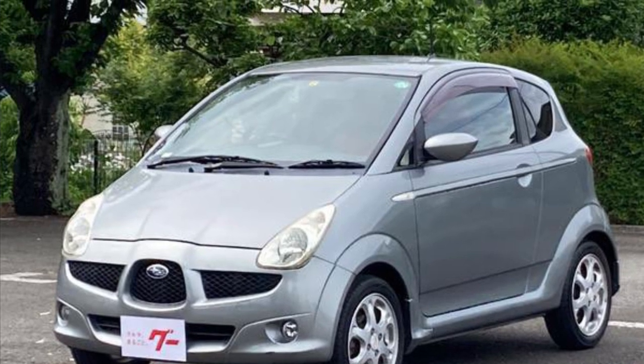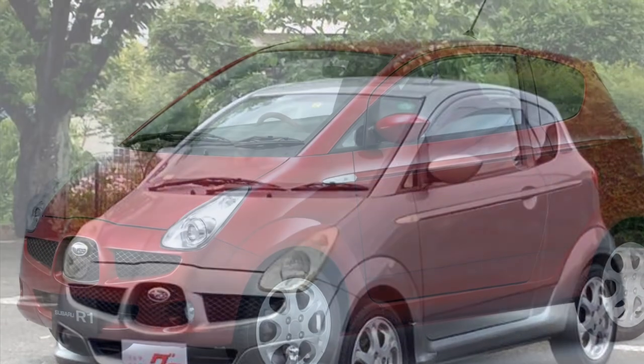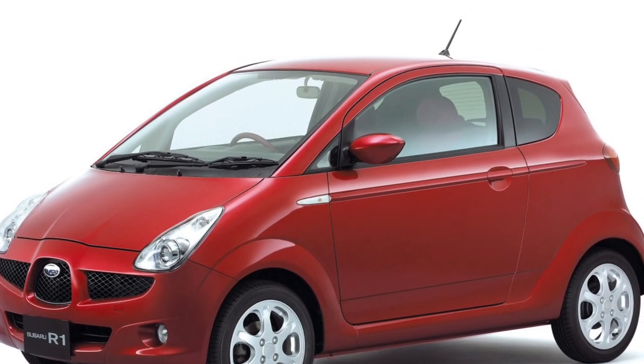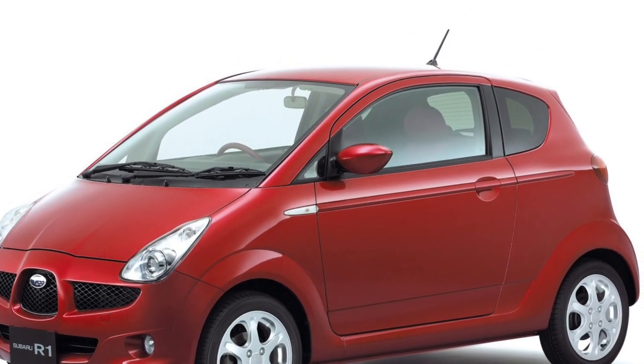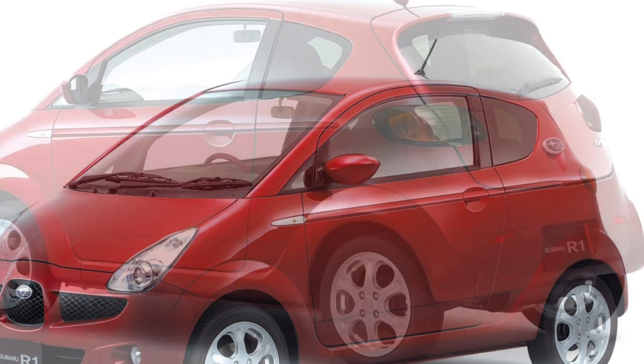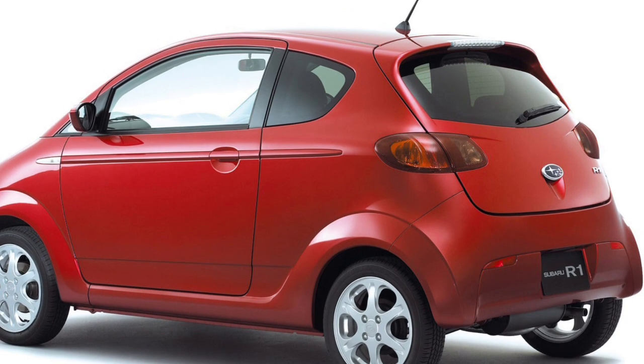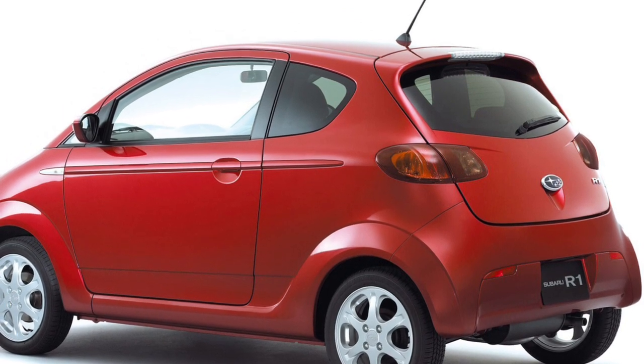Now let's talk about the design. The R1 boasts a cute and distinctive look that sets it apart from the crowd. Its compact size makes it ideal for navigating narrow city roads and squeezing into tight parking spaces. With its eye-catching colors and unique styling cues, it's sure to turn heads wherever you go.